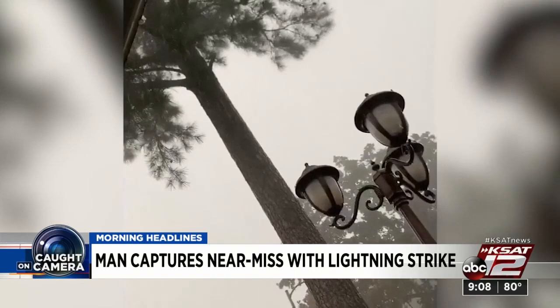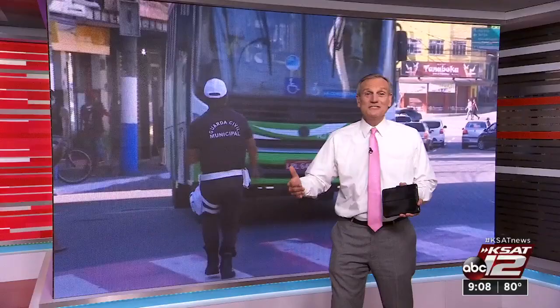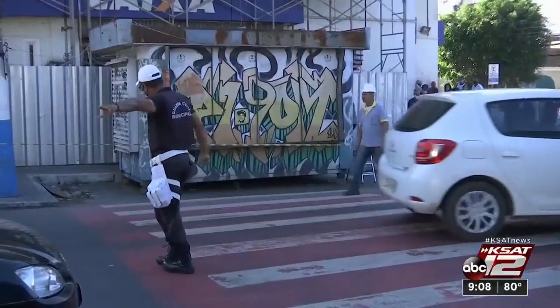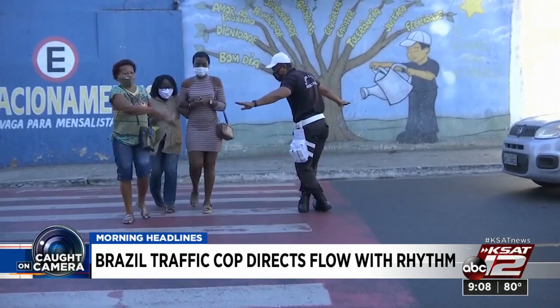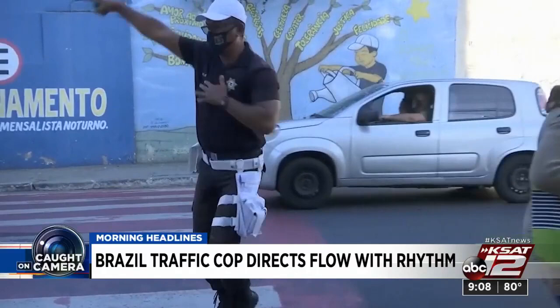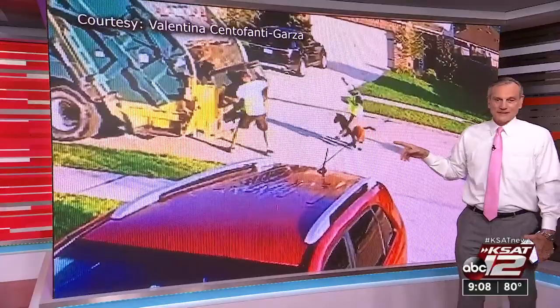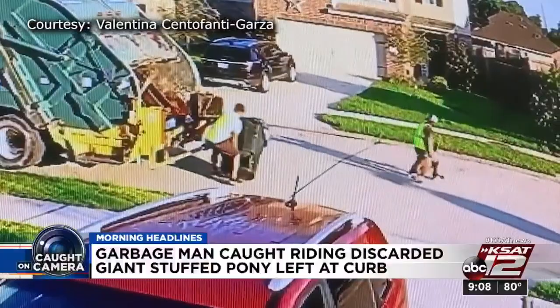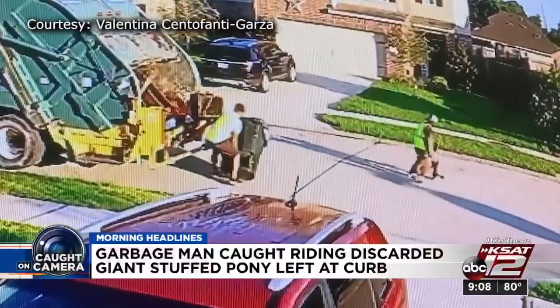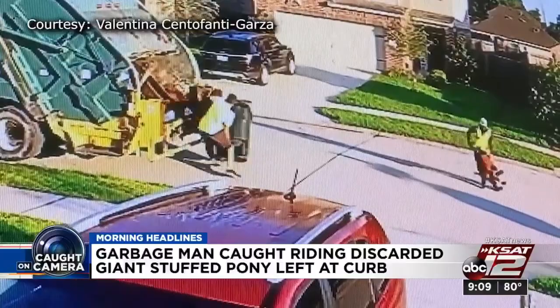Let's take it to Rio de Janeiro. A cop is directing traffic, but because of the pandemic he can't use a whistle since he's wearing a mask. So instead, he dances to get traffic moving — right in step with the traffic and people passing by. He's been directing traffic for 21 years and is just adapting with the times. And the funniest video of the day: a garbage man in Houston found a stuffed horse and, since it had a broken leg, decided to take it for a ride before throwing it away — like a rodeo broke out on the streets while collecting the trash.